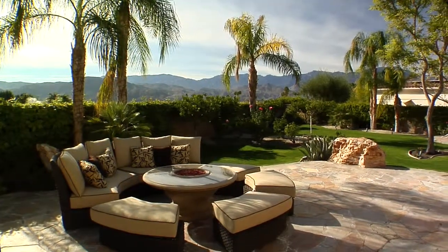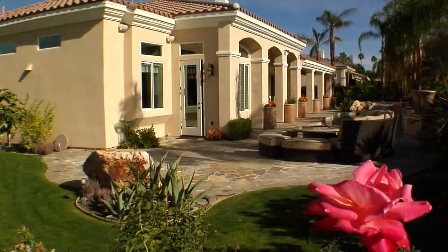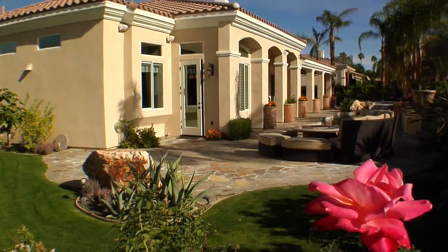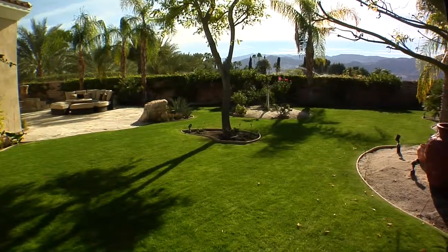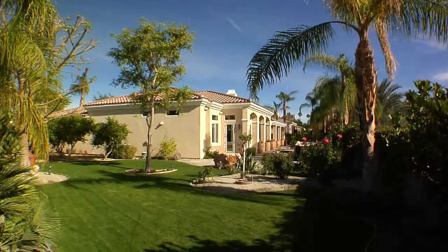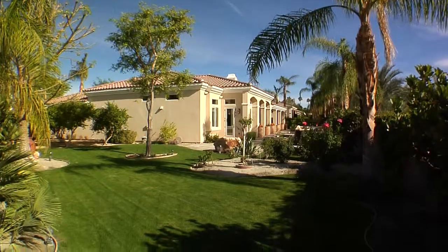This splendid Tuscan villa is being offered turnkey furnished and rests in La Toscana, an exclusive community of just 48 homes with beautiful fountains and plenty of open space, right in the heart of Rancho Mirage, California.